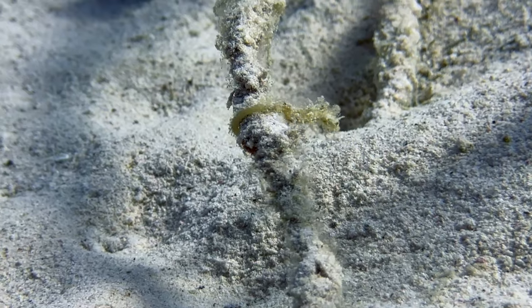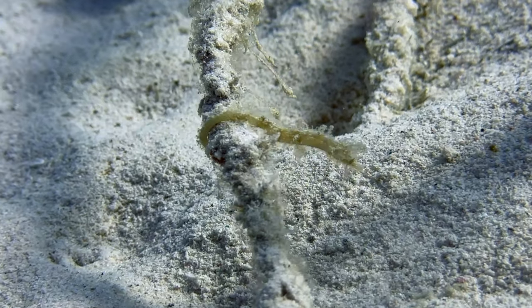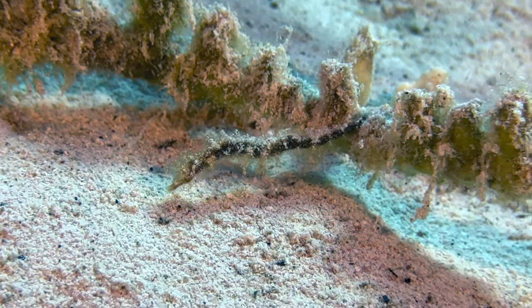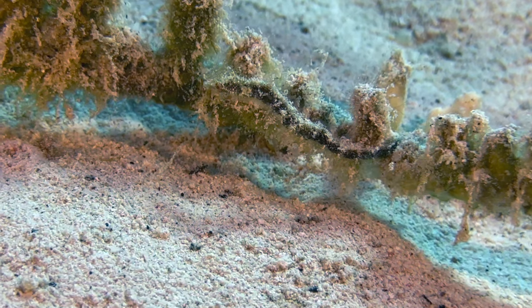Even though we live on Bonaire, we still hire local guides from time to time, as they are generally up to speed on where the cool stuff is. In this case, Yolanda from Go With Yo Diving found us a couple of beautiful pipe horses, which were first-time captures.